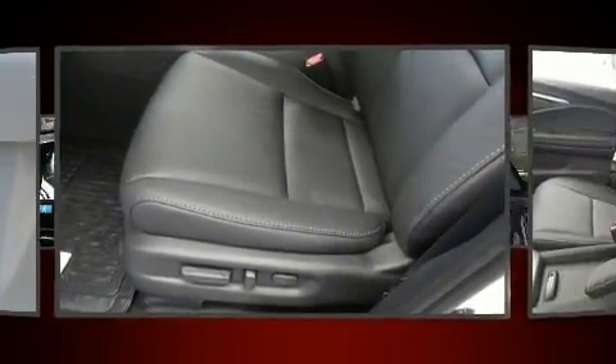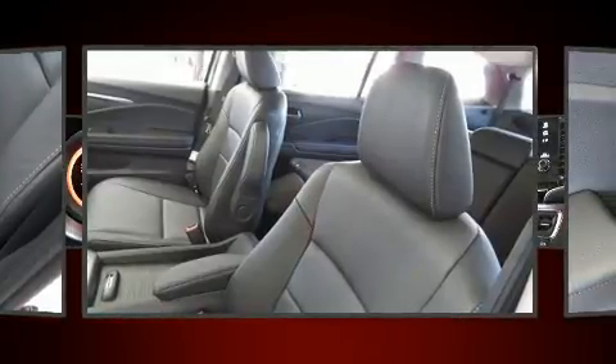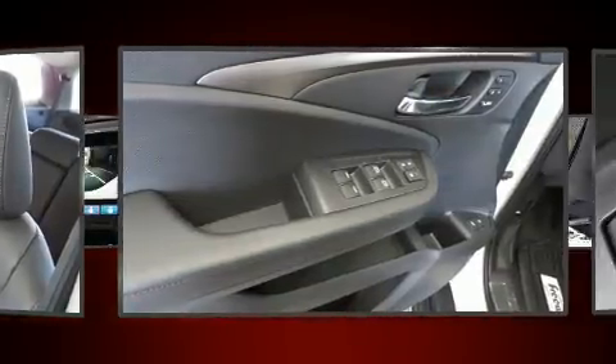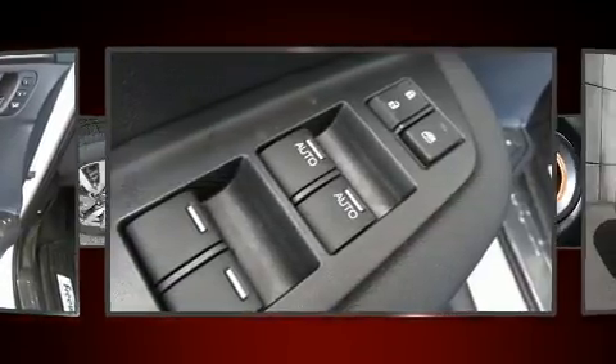Third-row seats provide an even greater maximum passenger capacity. Audio features include an AM/FM radio, steering wheel-mounted audio controls, and seven speakers enhancing the audio experience throughout the interior.